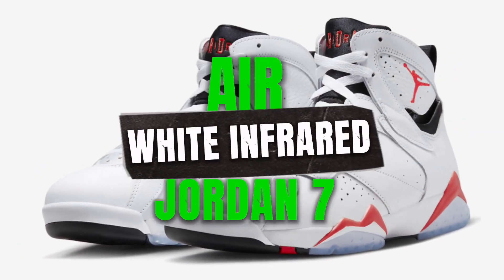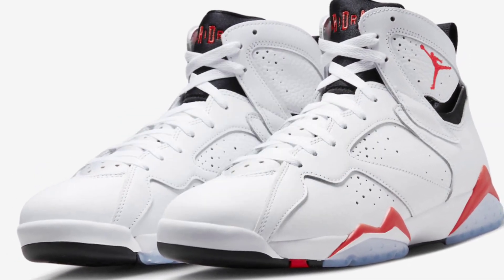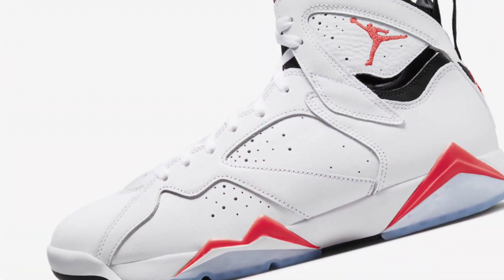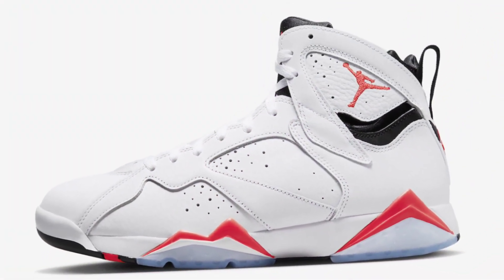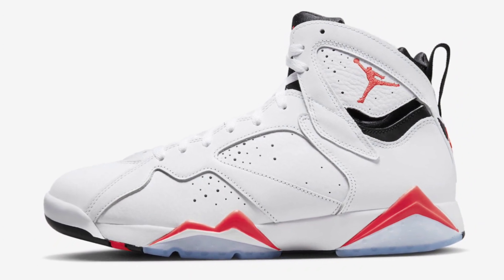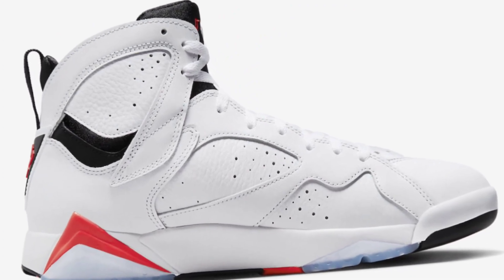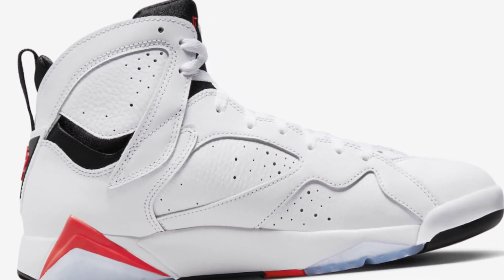The Air Jordan 7 White Infrared is a brand new colorway that nods to the OG Air Jordan 6 release. Dressed in a white, crimson, and black color scheme, this offering of the Air Jordan 7 features a white leather upper highlighted with infrared — aka crimson — contrasting accents and black detailing. A white midsole atop an icy translucent outsole completes the design.